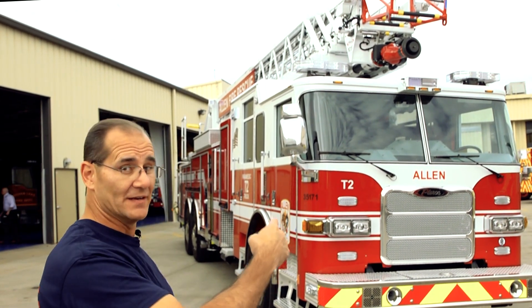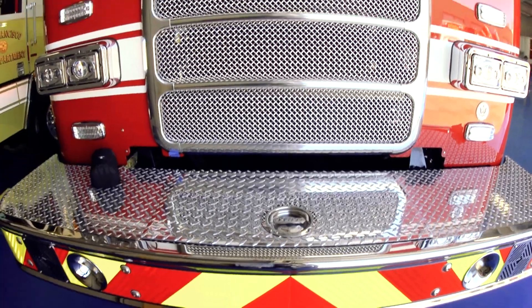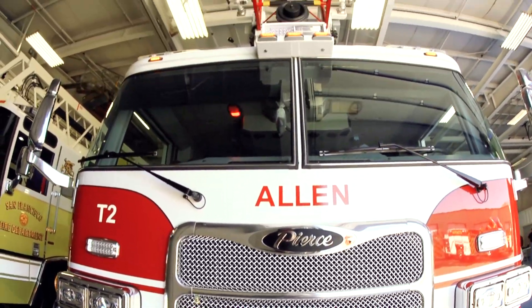We are in Appleton, Wisconsin this morning at the Pierce Manufacturing plant. We're here to look at our new fire truck — it's a replacement for an approximately 12-year-old apparatus. We're here to do the final inspection, make sure everything's right, and things that aren't right get fixed so we can get it back home.